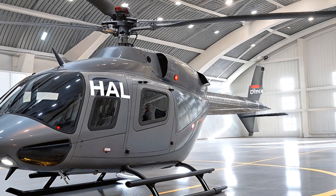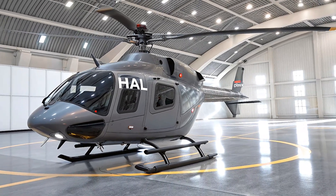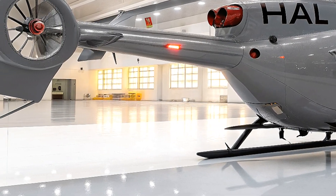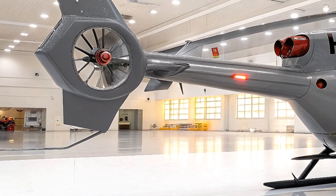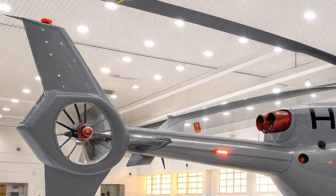The UHM features advanced avionics including a glass cockpit for improved pilot interface and Israeli-supplied systems for enhanced navigation and targeting. Its composite construction — about two-thirds of its weight — keeps it light yet durable, with a maximum takeoff weight of 5.7 tons and a payload capacity of up to 600 kilograms.